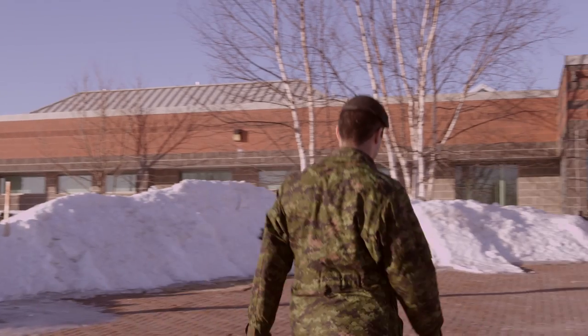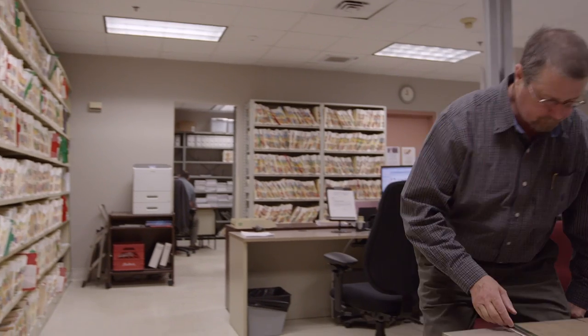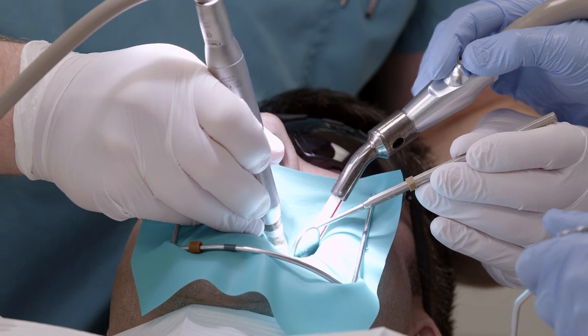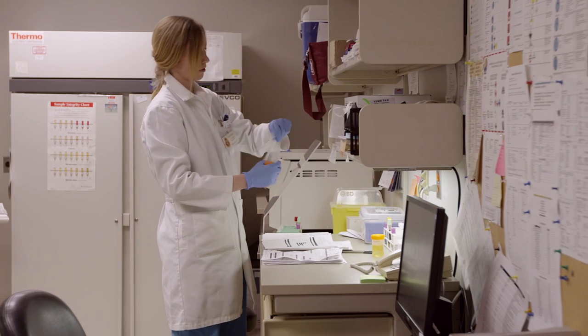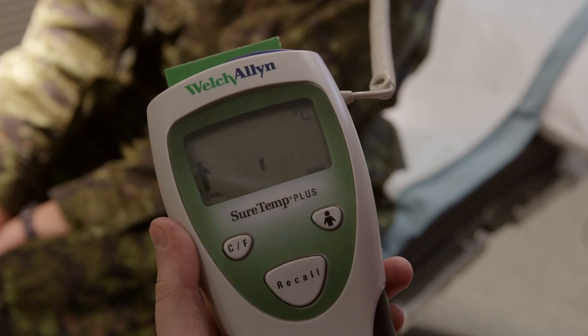There are three larger units playing vital roles in the health and welfare support structure at Base Gagetown: 42 Health Services, 1 Dental Unit and Joint Personnel Support Unit. The first two units offer all medical and dental care to military personnel on the base, while the Joint Personnel Support Unit provides transition services for those who are ill or injured.